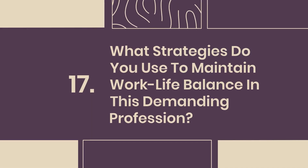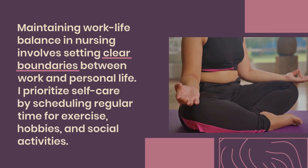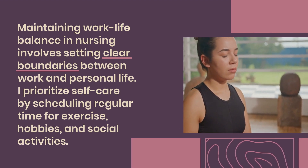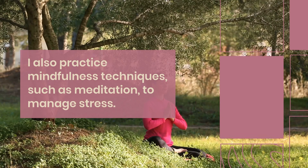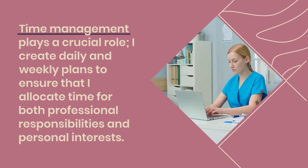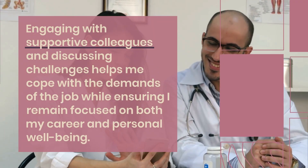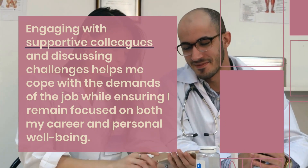Question 17: What strategies do you use to maintain work-life balance in this demanding profession? Maintaining work-life balance in nursing involves setting clear boundaries between work and personal life. I prioritize self-care by scheduling regular time for exercise, hobbies, and social activities. I also practice mindfulness techniques such as meditation to manage stress. Time management plays a crucial role — I create daily and weekly plans to allocate time for both professional responsibilities and personal interests. Engaging with supportive colleagues and discussing challenges helps me cope with job demands while remaining focused on personal well-being.